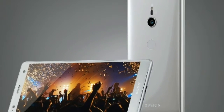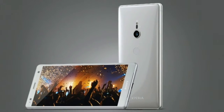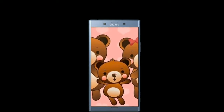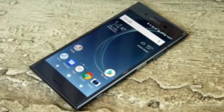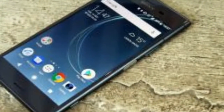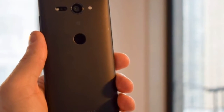The Sony Xperia XZ2 is the world's first smartphone capable of recording 4K HDR footage, allowing you to capture more impressive-looking videos. It's great news for budding videographers, providing an easy way of capturing high-quality footage which looks great on 4K HDR TVs and monitors.